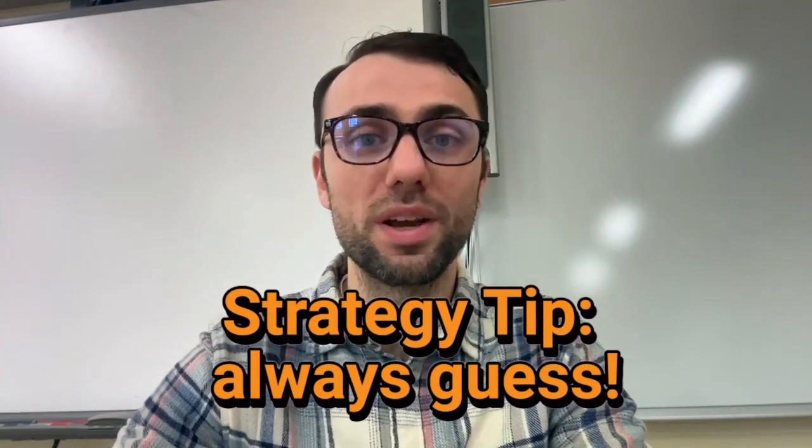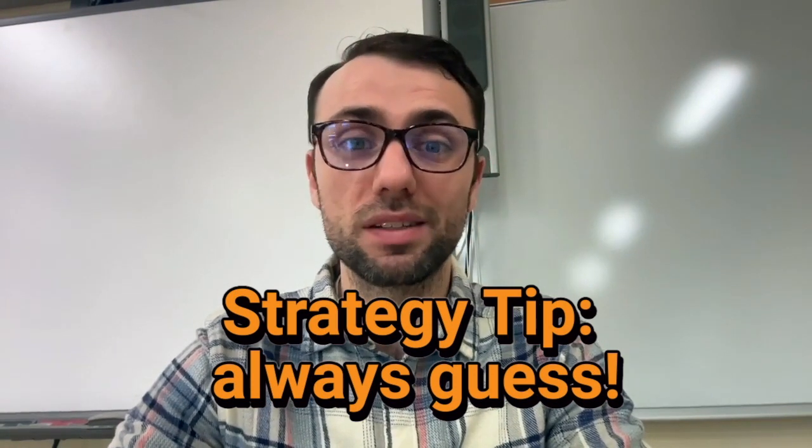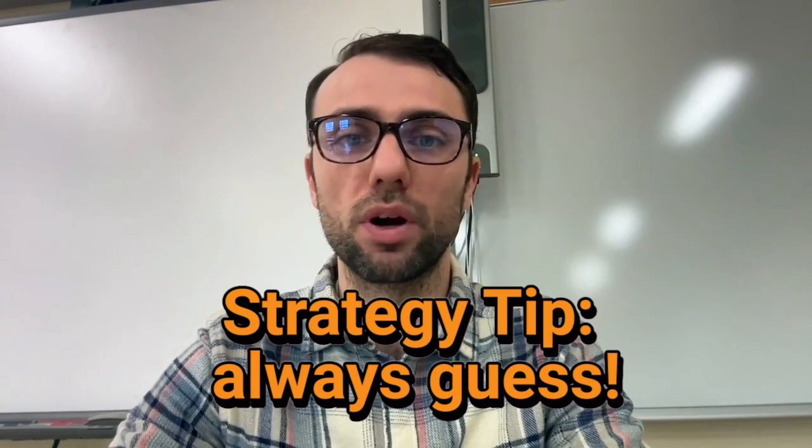Tip number five: always guess. Don't leave any questions blank. A blank question is an automatic zero for that question — there is no chance of getting a point for it. Since there is no penalty for guessing, you should always put in a guess even if you have no idea what the answer is. Since there are five answer choices, you'll get a free point about 20% of the time. When you're guessing, first eliminate any answer choices that you know are wrong, then choose a random answer choice. I recommend deciding ahead of time what your guessing letter is — for example, always select choice A when guessing. This way, you don't waste time trying to decide what to guess.